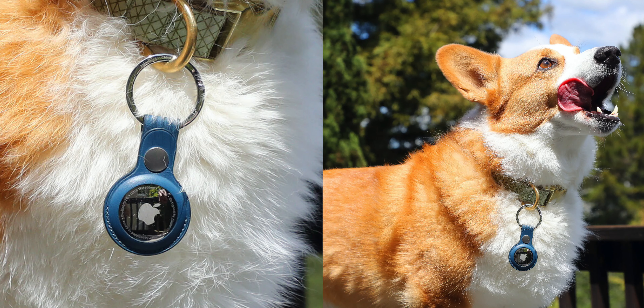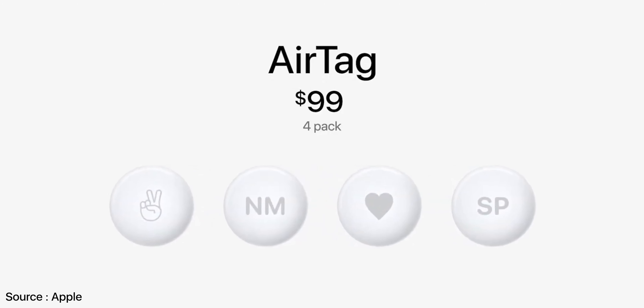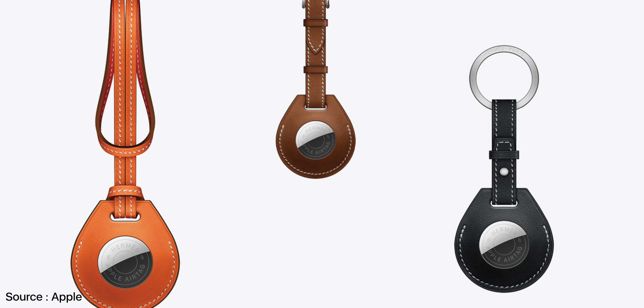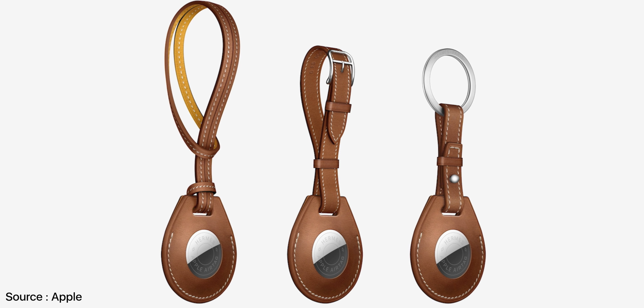It also works with your pets. It is kind of going to kill the hide and seek vibe because they'll never realize you have a tracker attached to them, so you'll always win. AirTags are priced at $29 each, but you can buy a pack of four for $99. There are already a lot of accessories in the market — loops, keychains, cases, and luxury Hermès cases priced at $299.